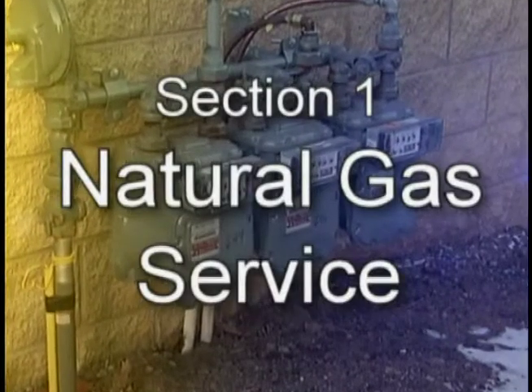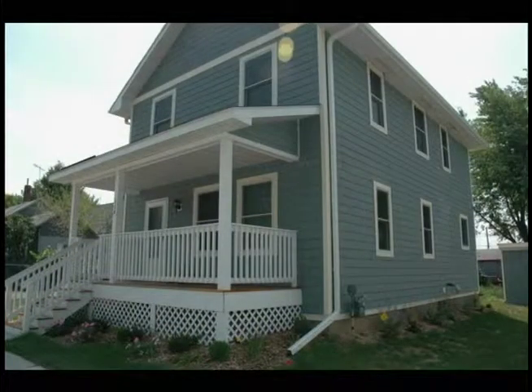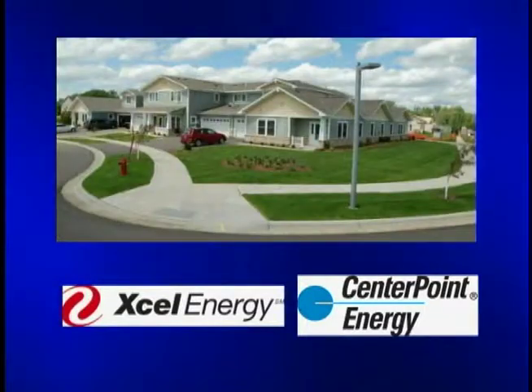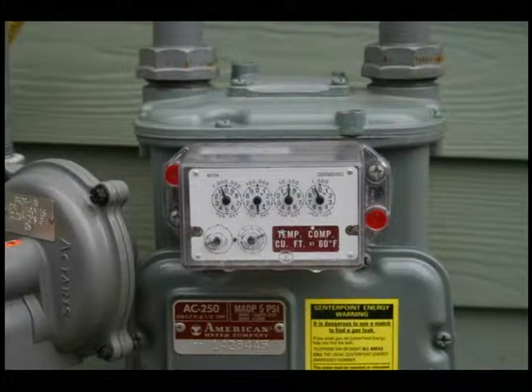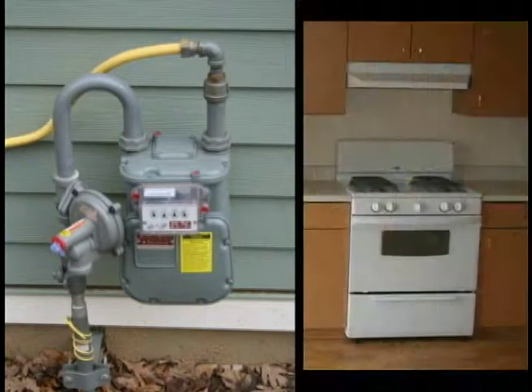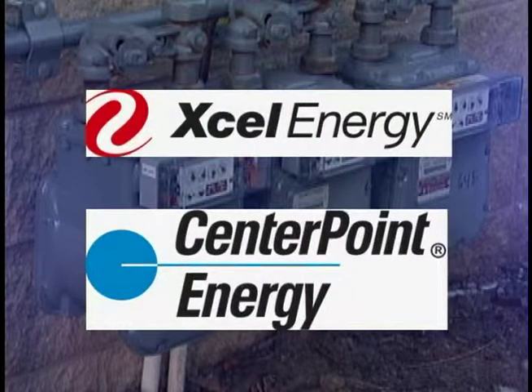Section 1: Natural Gas Service. Natural gas is provided to your house by a gas utility provider. It is distributed through pipes underground and is connected to the gas meter at the house. Your gas meter measures how much natural gas is used to fuel different appliances or equipment in your home. Xcel Energy and Centerpoint Energy are the two primary providers in the Twin Cities.